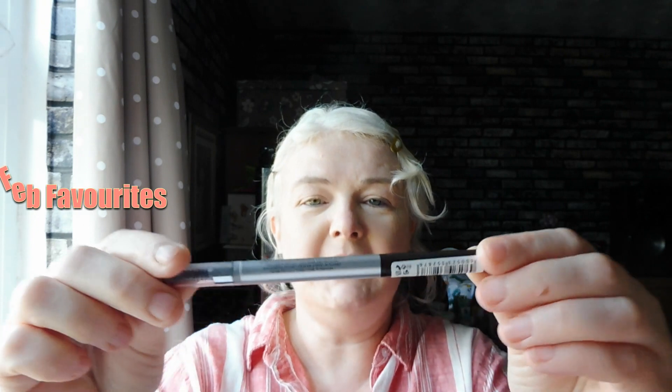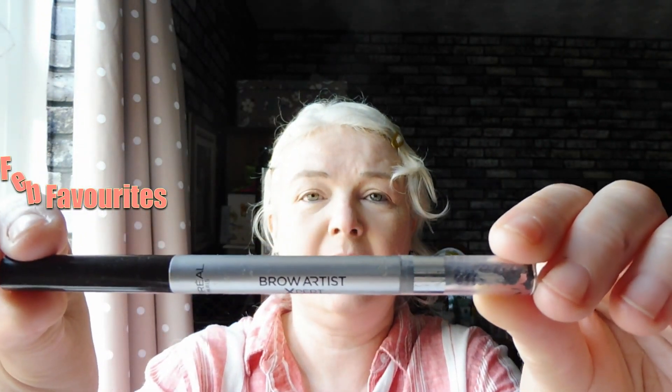Makeup wise, I've got this pencil called the Brow Artist. It's got a chiseled slanted nib on one end in dark brown, and a spoolie brush on the other end. It's the first time I've tried one of these for my eyebrows — my eyebrows are still dark even though my hair's grey. I just put a tiny bit on to define them, and I've absolutely been loving it this month. The shape of the nib really helps you get very fine lines.